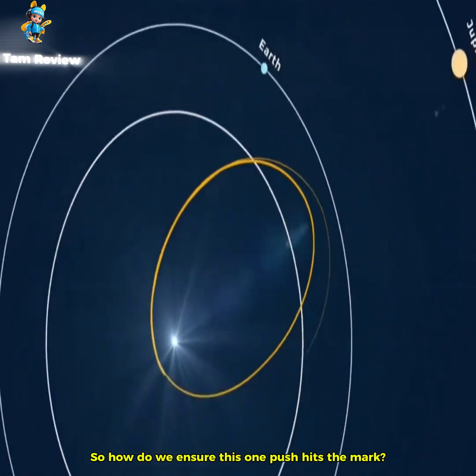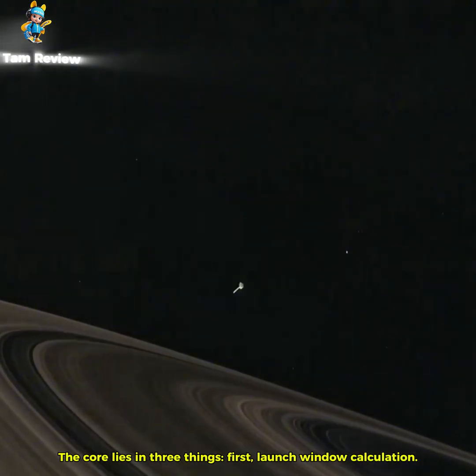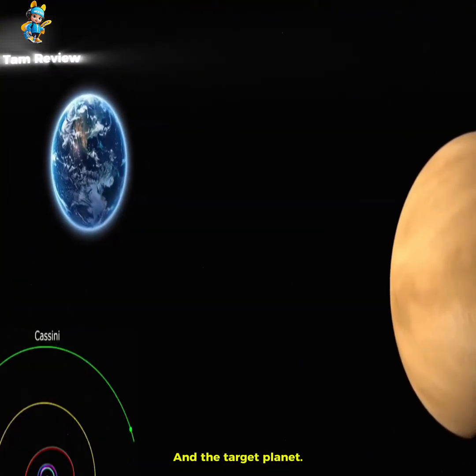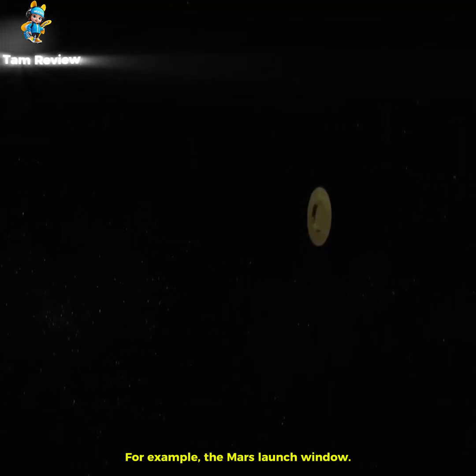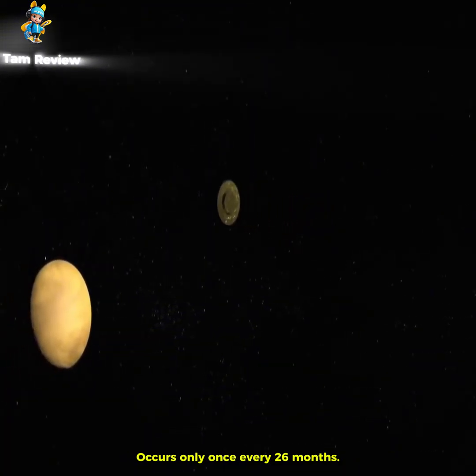So how do we ensure this one push hits the mark? The core lies in three things. First, launch window calculation. The probe can't launch any time — it must wait for Earth and the target planet to align at a favorable angle, called the launch window. For example, the Mars launch window occurs only once every 26 months.